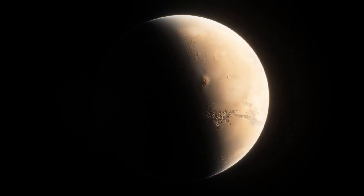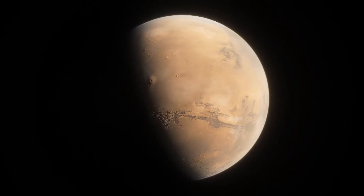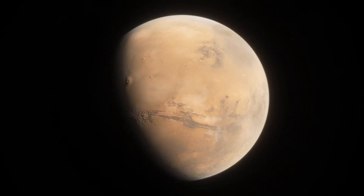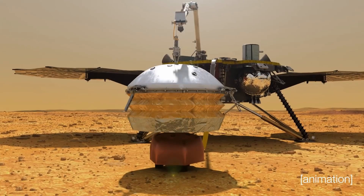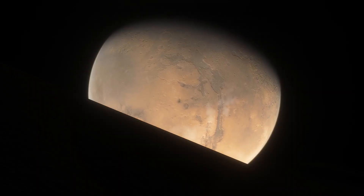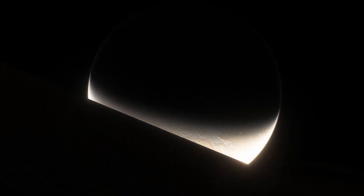The red planet Mars — is it just a dead, dull world, or is there something more to it? Over the years, a multitude of missions to the red planet have captured glimpses of the dynamic nature of this world. In this video, let's take a look at some of the most remarkable sights that they captured.